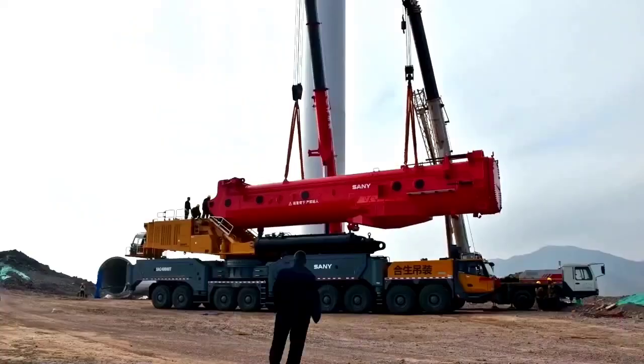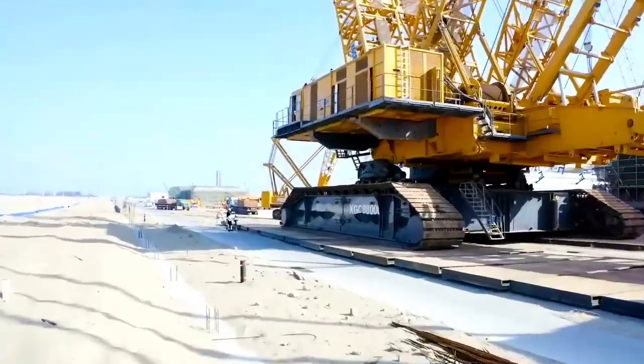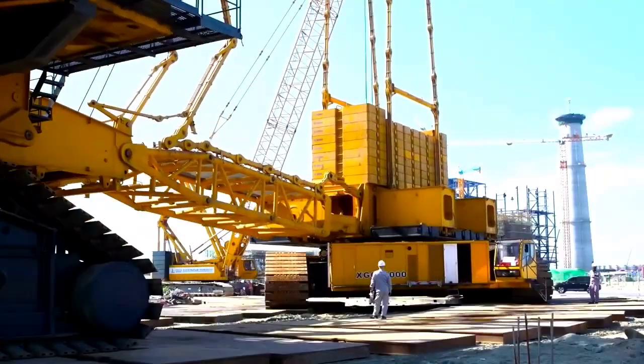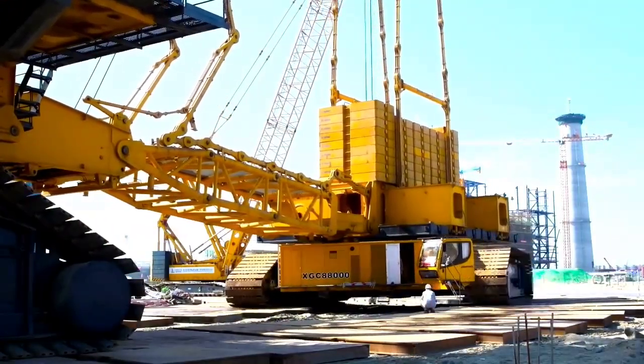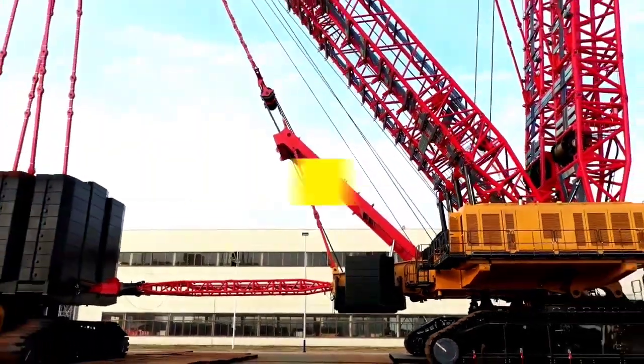Welcome back to Chan 27, where we explore the biggest and most powerful cranes on the planet. Today, we're counting down the top 5 largest land-based cranes in the world, machines so massive they can lift entire buildings. Let's get started.